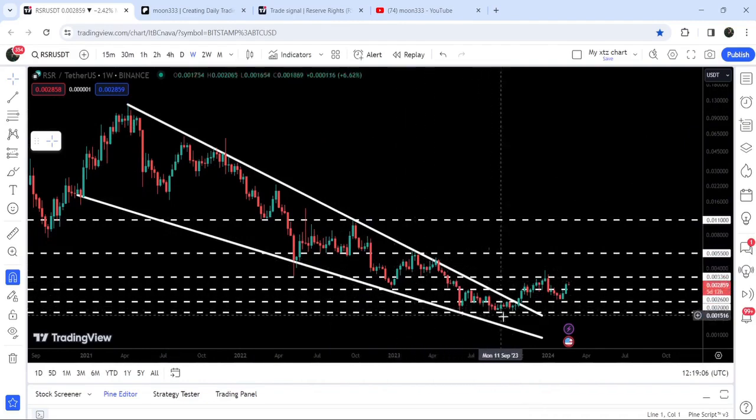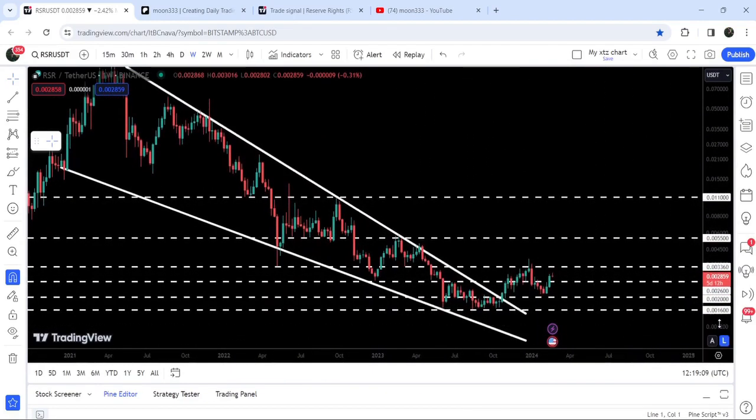After getting squeezed inside this wedge and finding quite nice support here at $0.016, you can see for several weeks the price had been testing this support. Then in the month of October 2023, we finally broke out this resistance of the falling wedge pattern. It got rejected by this long-term resistance of $0.00336. And now, after almost testing this support of $0.002, it is geared up and again broke out this resistance of $0.0026 — that was previously working as support here, support here, resistance here. And now it can again work as a support.